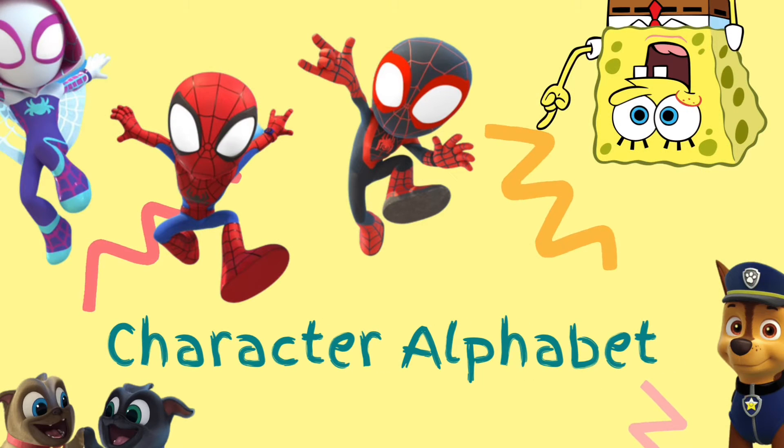Let's learn about our alphabet using our favorite characters.